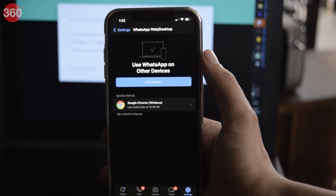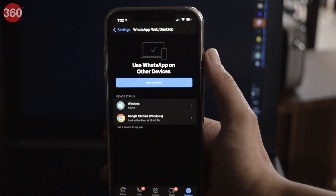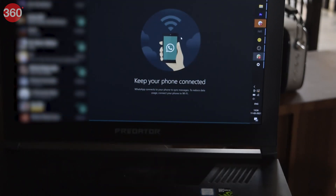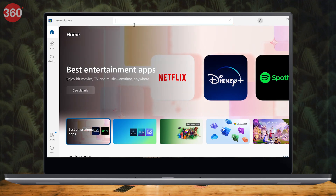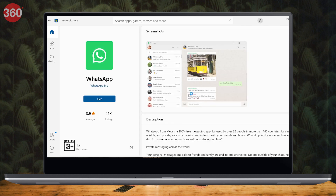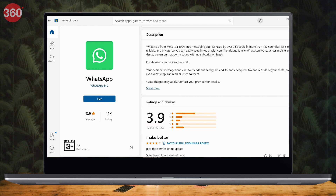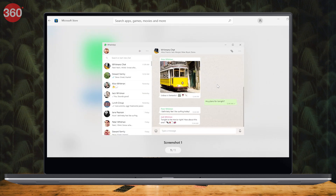WhatsApp Web is one way to use the messaging app on your PC, but signing in regularly can be a hassle. That's not a problem anymore since WhatsApp has just launched a dedicated native app for Windows. You can download WhatsApp on your Windows PC from the app's website or the Microsoft Store, and you don't need to keep your phone connected to the internet anymore to use it. A new standalone WhatsApp app for Mac users will also be launched soon.